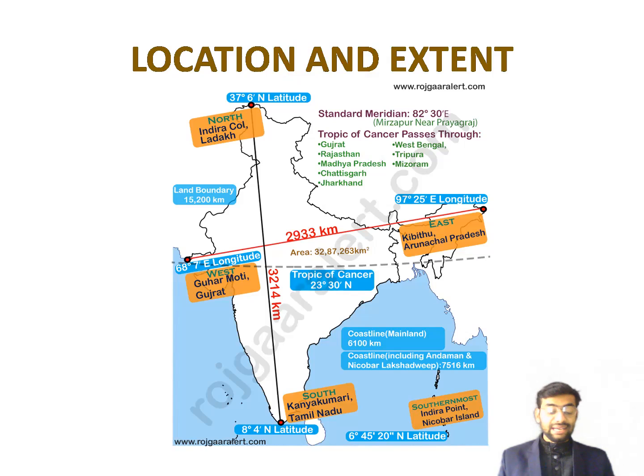India lies entirely in the tropical and subtropical regions of the northern hemisphere. West to east, India stretches for about 2,900 kilometers, from 68 degrees 7 minutes east to 97 degrees 25 minutes east. The westernmost point is in Gujarat and the easternmost point is in Arunachal Pradesh.